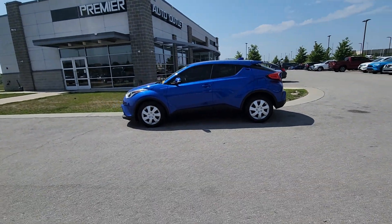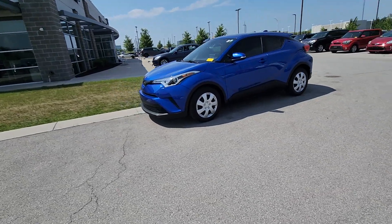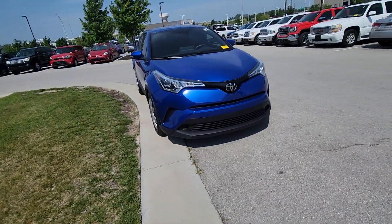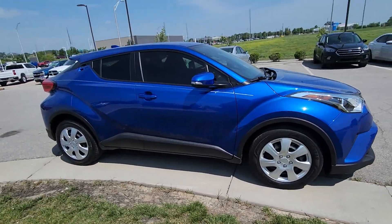Good morning, Robin. Brian here at Premier Auto Outlet. I want to thank you for reaching out earlier. This is that 2019 Toyota C-HR that you plan on purchasing. Real quick before we get you in here, I wanted to send you this video just to showcase the exterior and the interior so there's no surprises when you come on in.